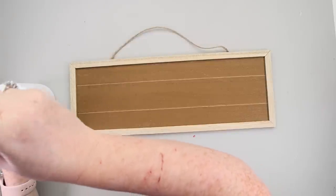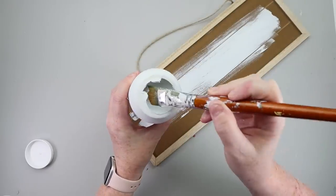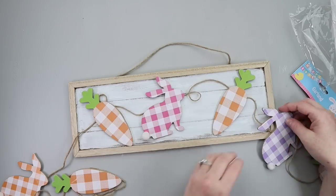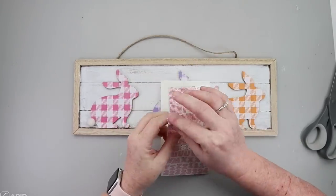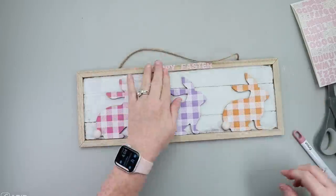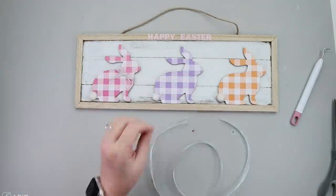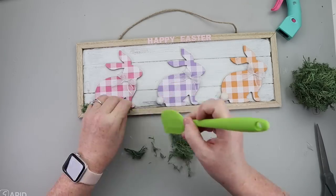For this DIY, I'll be using one of the sign bases and the rabbit and carrot garland. I started by taking some white paint and painted it on the brown portion of the sign just to get a whole distressed look. I grabbed the garland and decided to use the three bunnies — an orange, a pink, and a purple — and hot glued those down directly to the sign. Then I took some pink chevron stickers from Hobby Lobby and spelled out 'Happy Easter,' though I ended up changing that in a minute.